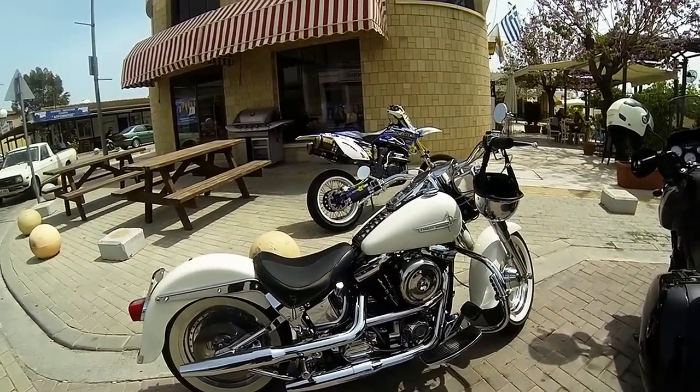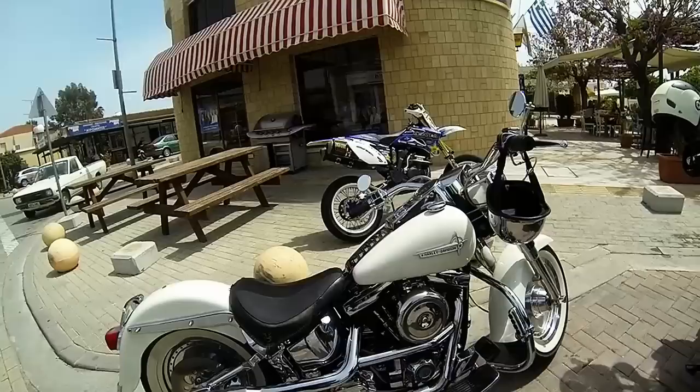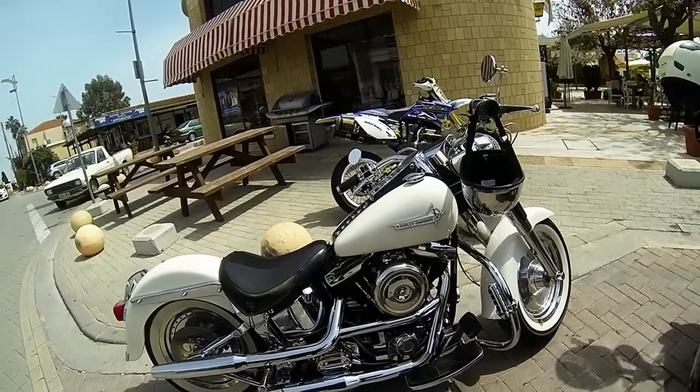This is outside the Alamante Tea Bar and this is a beautiful Harley-Davidson Fatboy.